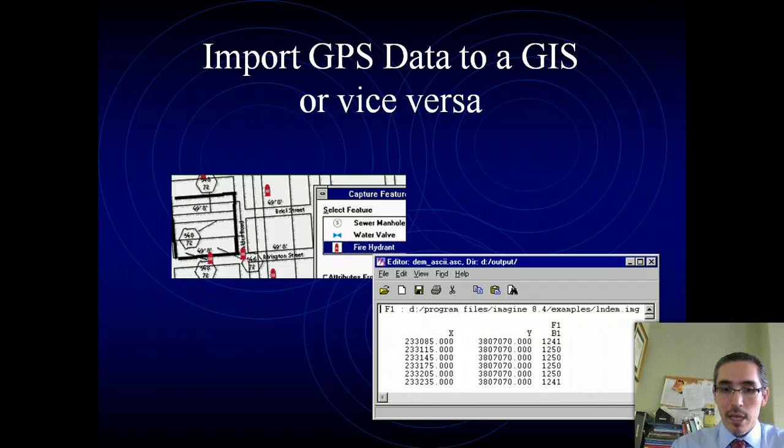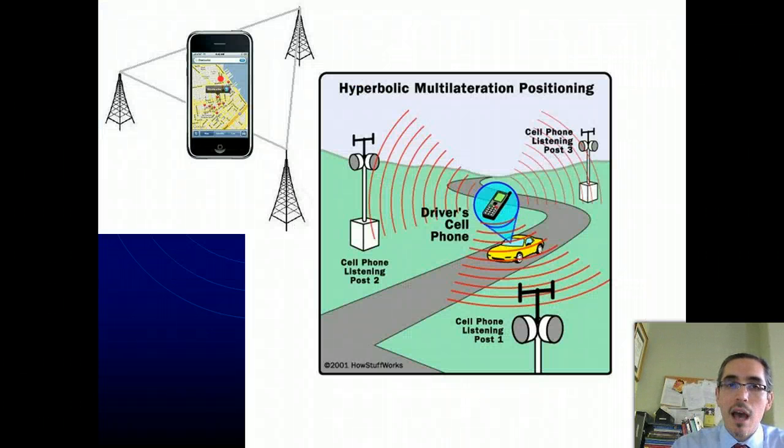This discussion about post-processing, WAAS, and all this other stuff is kind of a reference to a standard GPS unit meant specifically for that purpose. But the reality is that we've worked with a lot of other devices that have GPS capabilities. The most common one is our cell phones — our smartphones in particular — which are often enabled with GPS. The interesting thing about smartphones is that they have a variety of ways of figuring out their location. If GPS is built in, then it is receiving radio signals from the satellites orbiting the earth. But even if you don't have GPS specifically enabled on the phone, the position can actually be determined in other ways, such as through the cell phone towers that are transmitting to your phone.